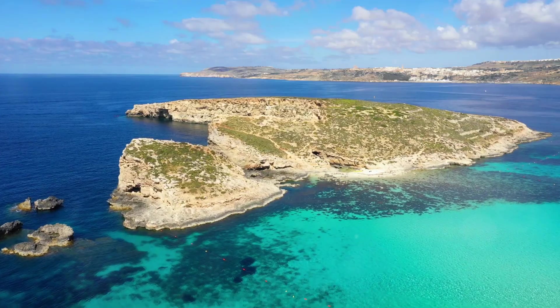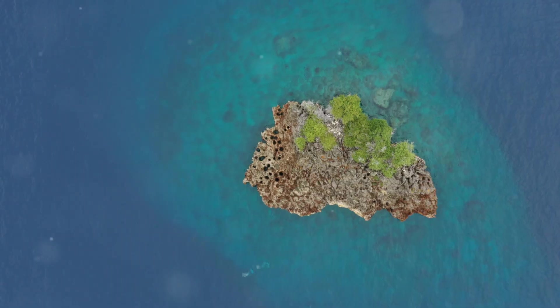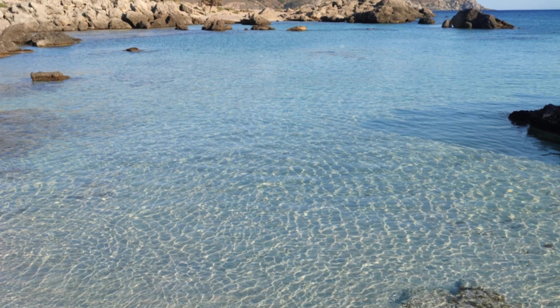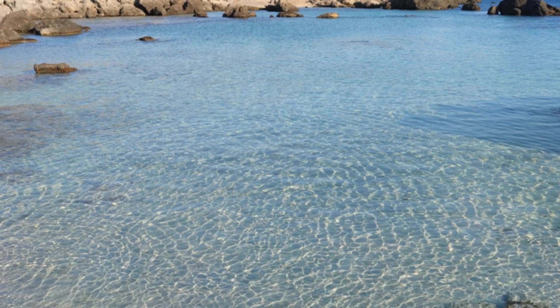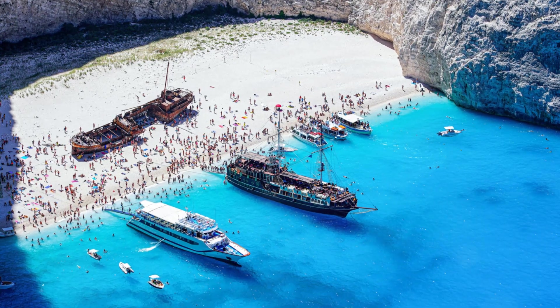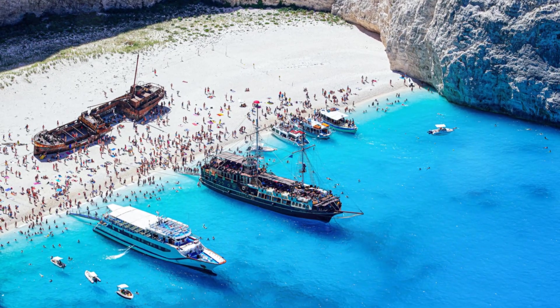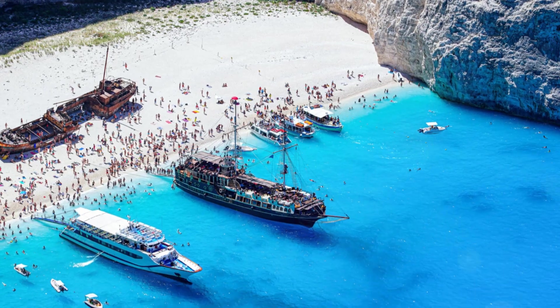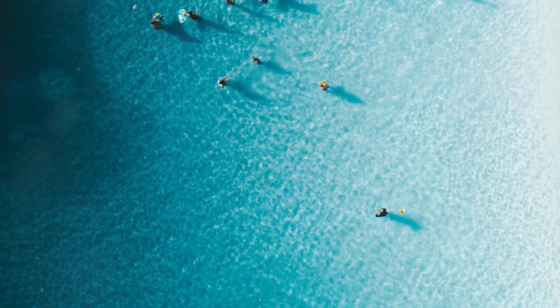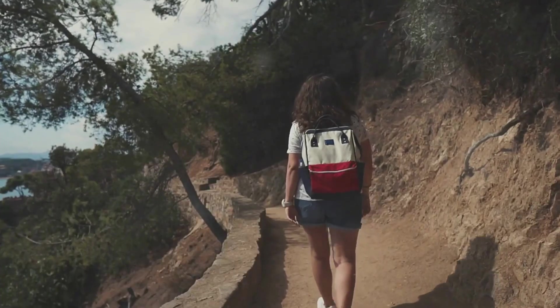We're heading back to the water, this time to the island of Comino. Comino is tiny — like really tiny — but incredibly beautiful, with crystal clear water, secluded beaches, and a sense of tranquility that's hard to find anywhere else. If you're looking for a place to escape the crowds, relax on pristine beaches, and swim in some of the most beautiful water in the Mediterranean, Comino is your spot.